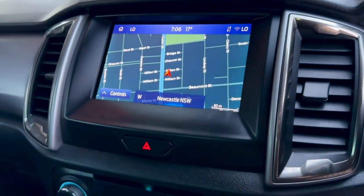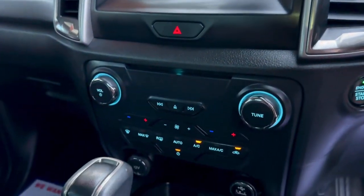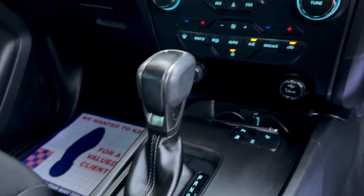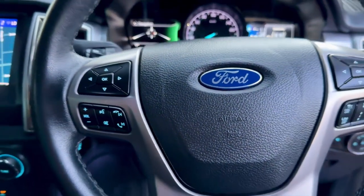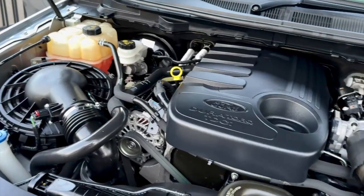Take your pick from quality used cars at Seymour's. All vehicles are backed with a 1, 3, or 5 year warranty for guaranteed peace of mind. See for yourself at Seymour's on Tudor Street Hamilton.